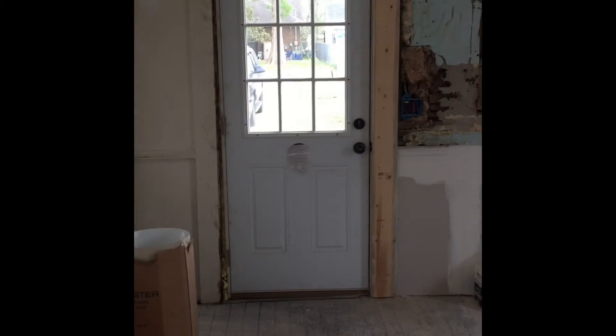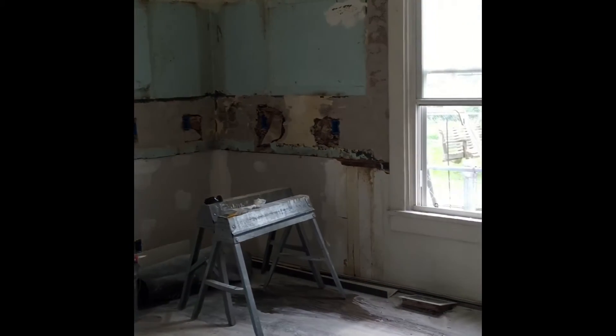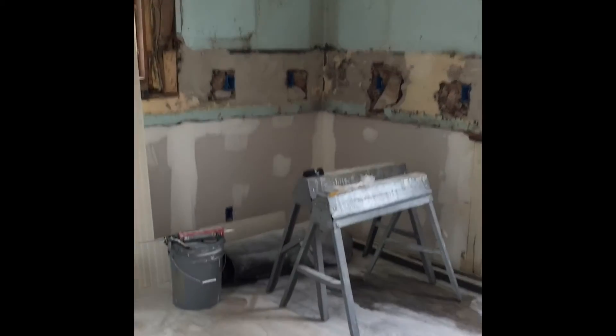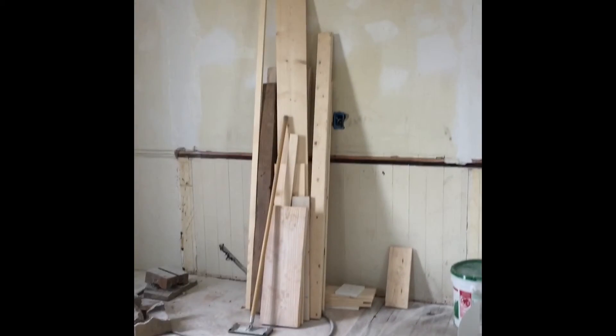I've got the new back door in. Getting ready in here — getting close for paint, and then we'll refinish the hardwood floors. Kitchen cabinets will be coming in next. So hopefully next time we take a look, we'll have it starting to look like a house again. So keep watching.